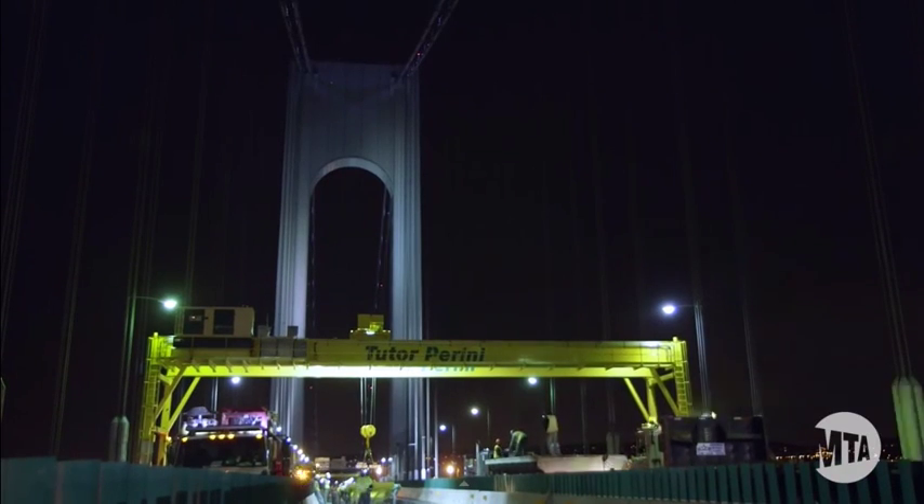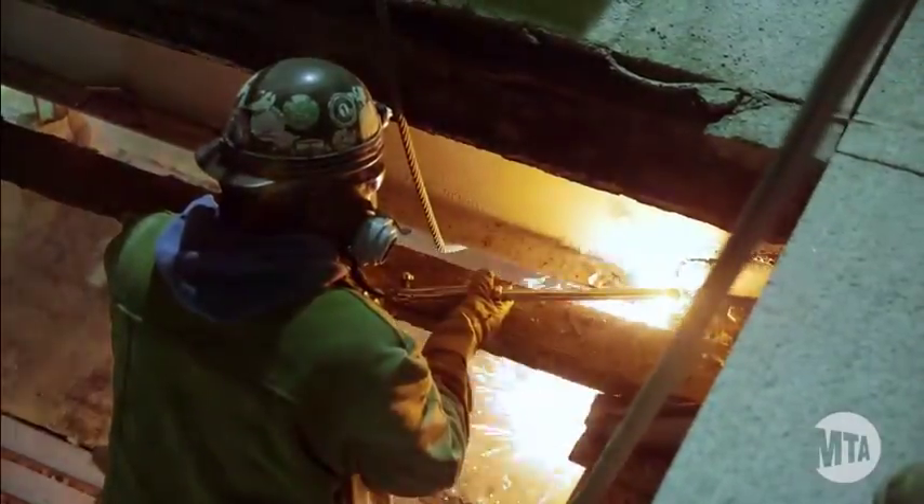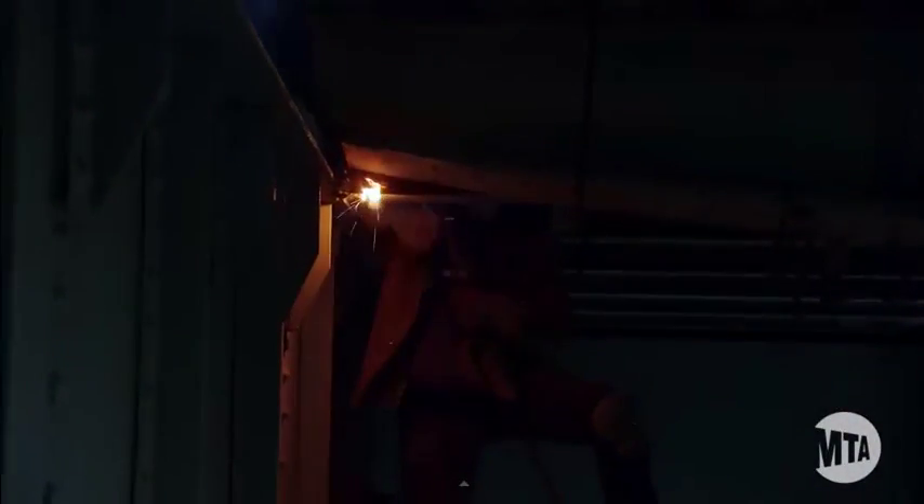Tudor Perini has made significant progress on deck removal, with the work being performed at night using the four ganchu cranes. Currently, 100,000 square feet of existing deck in Stage 1 has been removed.